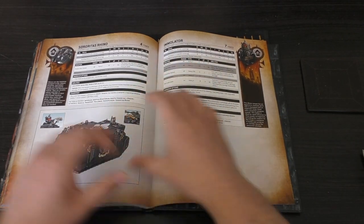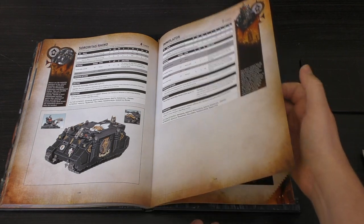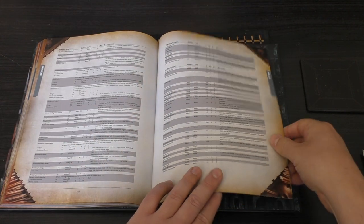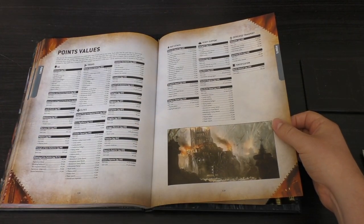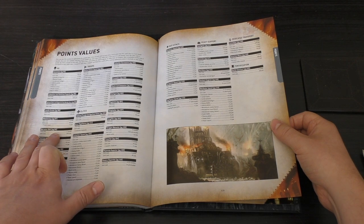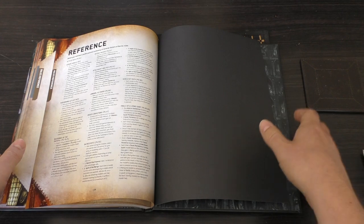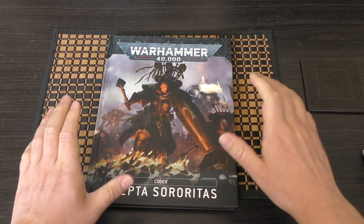You've got the Sororitas Rhino — nice, really cool layout. The Immolator with 18-inch 2D6 heavy flamers. Then the Battle Sanctum with some rules. Weapon Profiles — ranged and melee, all there. Points Values: the Castigator is 160 points, and Morven Vaal is 265, making her the most expensive model in the whole book. You've got the glossary, the reference, and a code in the back whereby you can unlock the Codex in the app.